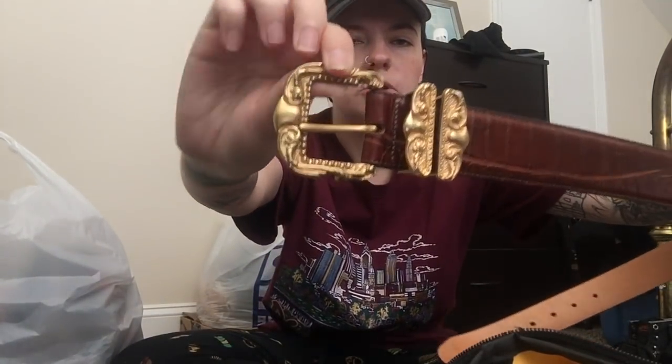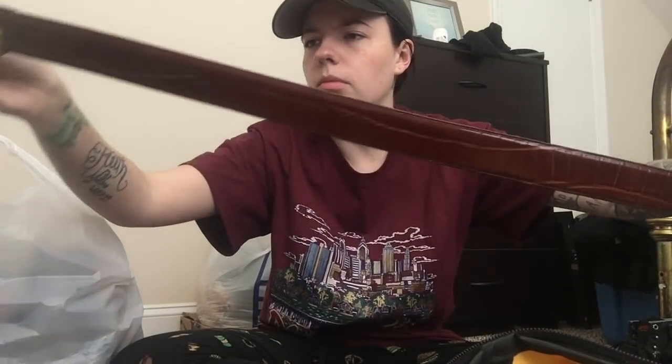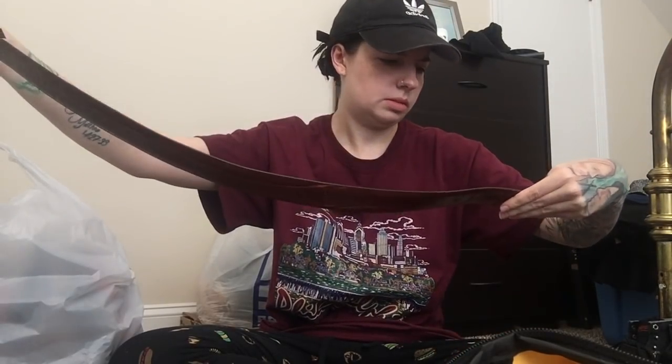Next piece is this vintage Brighton belt. I thought the buckle on this was just stunning — I love the detail. It's leather, I'm assuming. It doesn't specifically say real leather, but it's Brighton so I'm assuming it is. That's what the tag looks like. It is a size medium.